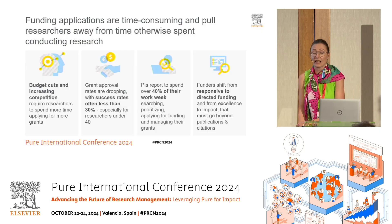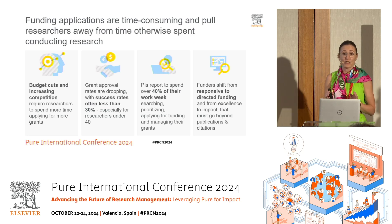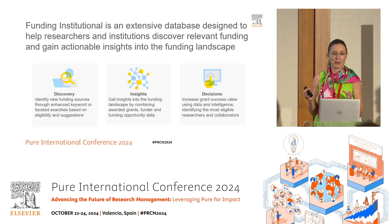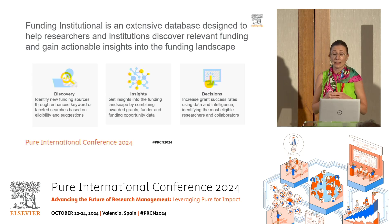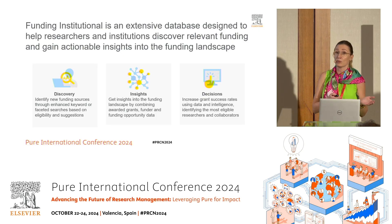Something we all probably know is that all research activities need to be funded by someone. Funding applications take a lot of time — they pull researchers away from time otherwise spent on the real mission, which is conducting research. But we can help. With Funding Institutional, that is an extensive funding database designed for researchers and institutions to help them find funding efficiently. We help in the discovery process by aggregating over 45,000 funding opportunities from more than 16,000 funders, and we provide insights through our awarded grants database, including more than 9 million awarded grants.